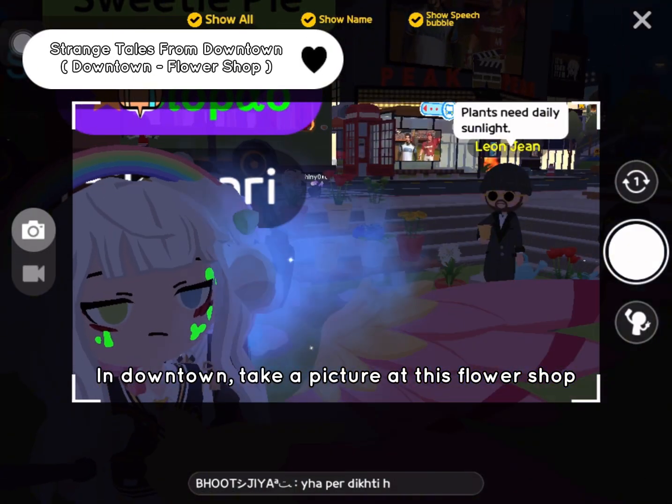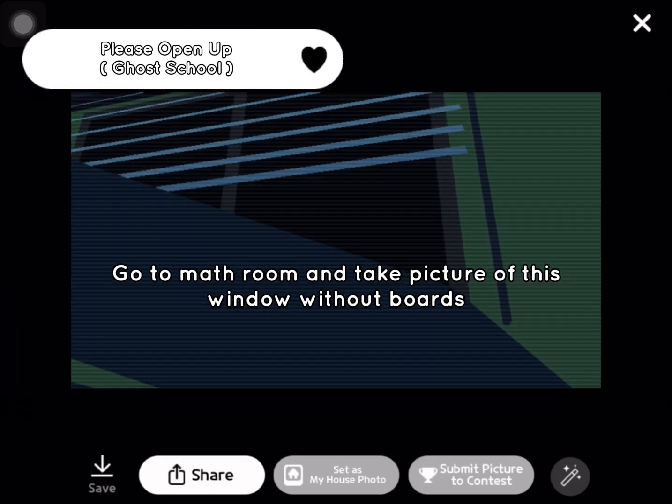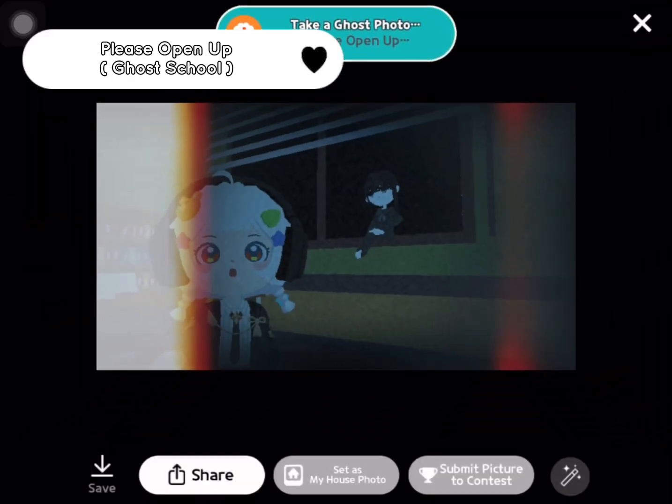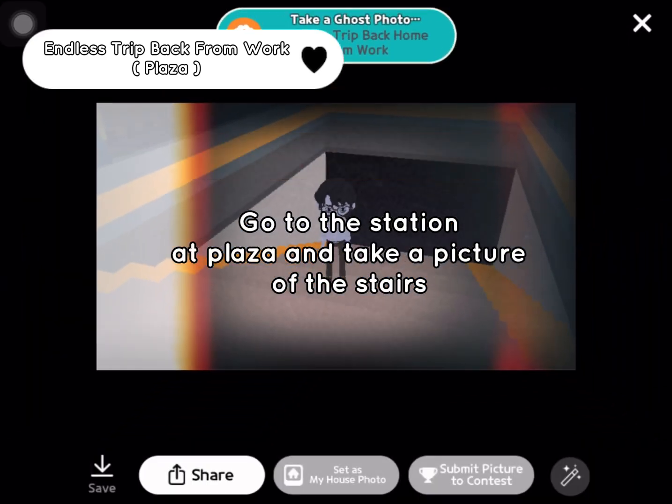In downtown, take a picture of this flower shop. Go to the math room and take a picture of this window without boards. Go to the station at Plaza and take a picture of the stairs.